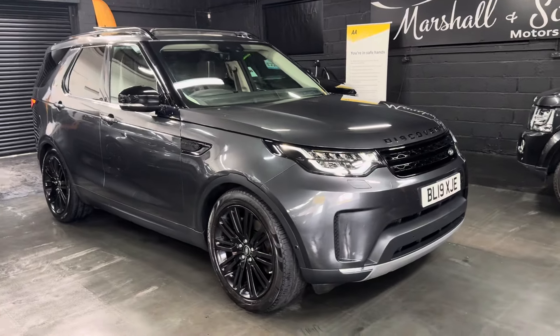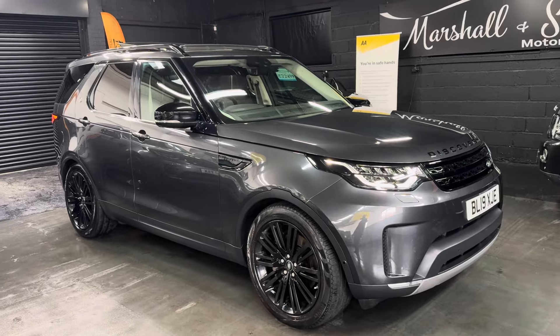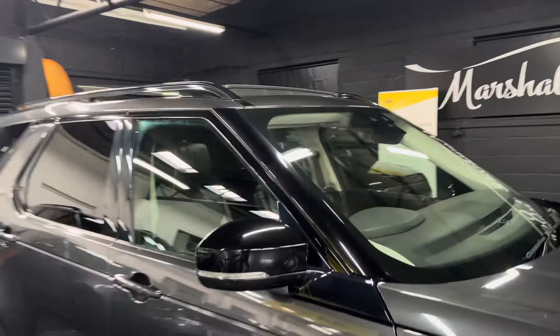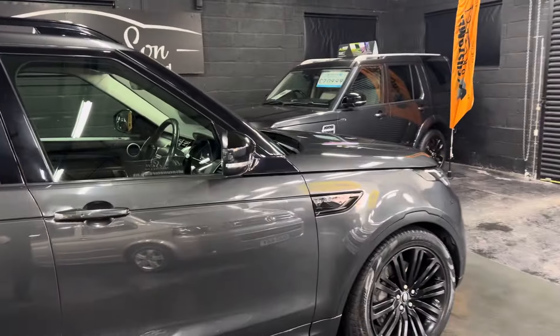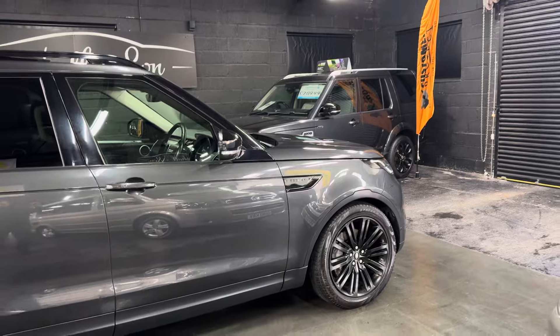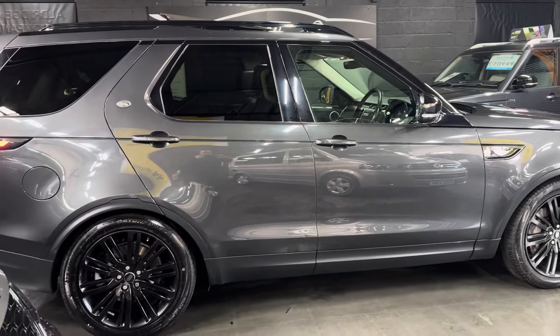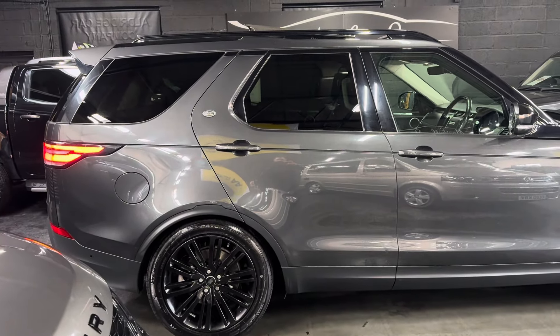Finished in Carpathian Grey, which is an £1,800 cost option — a really nice colour in the flesh. Full black leather inside. It's covered just over 120,000 miles from new, with six Land Rover main dealer services all the way to 116,000, and the cam belts were changed at 116,000 miles.